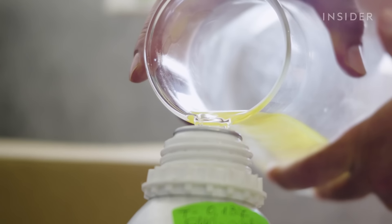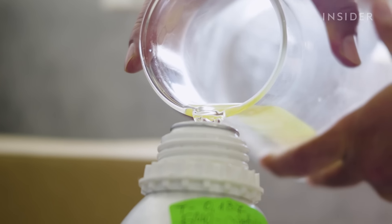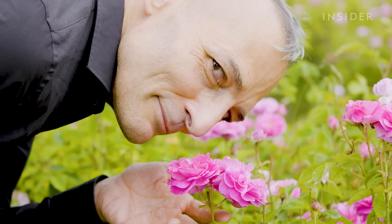It takes up to 5,000 kilograms of these flowers to make just one kilo of Bulgarian rose oil. It's worth it because luxury brands will pay top dollar to put the oil in their perfumes. A single kilogram of oil can sell for $15,000.